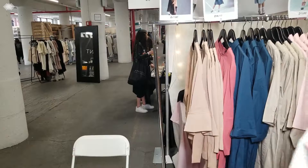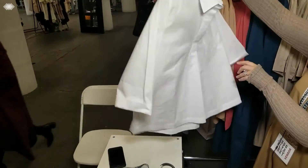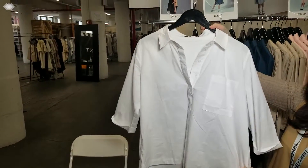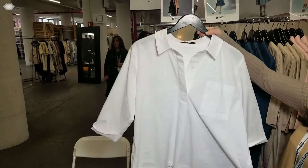Next we have our white swing shirt. Just a basic everyday throw-on with a straight black skirt or a flowy skirt. Just a fun, easy breezy, great summer piece.